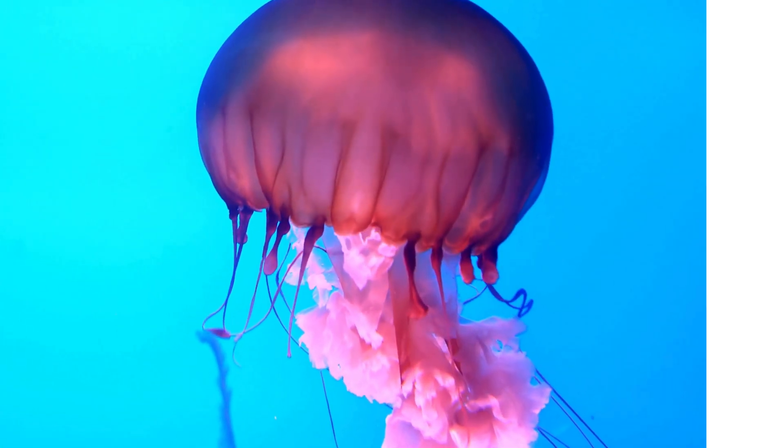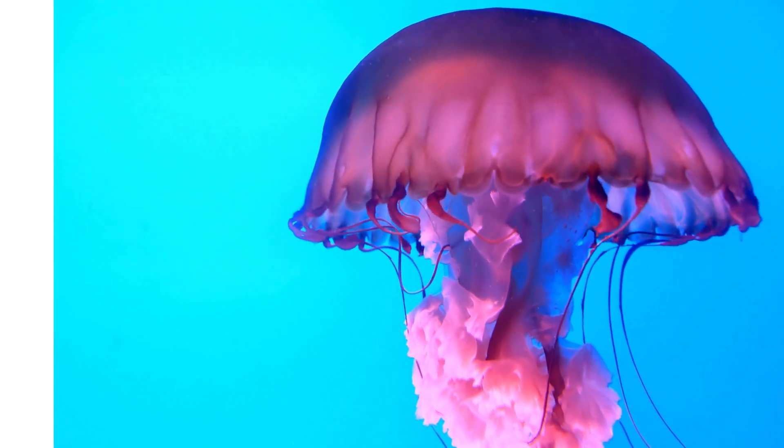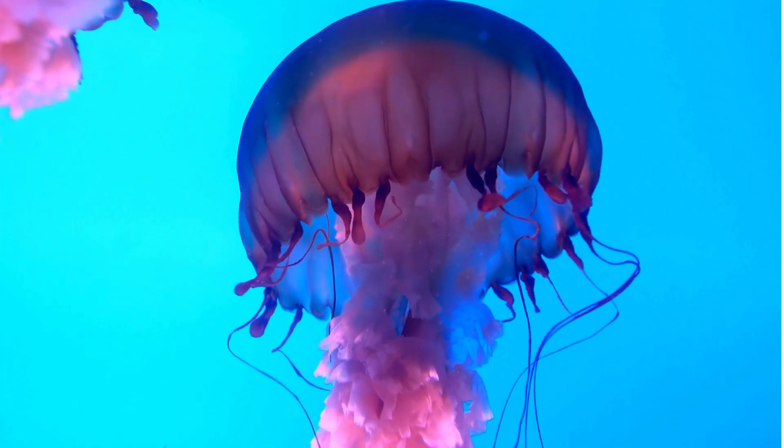Jellyfish, the mysterious drifters of the ocean. Welcome, young explorers. Today, we are diving deep into the sparkling blue ocean to meet some of the most fascinating, mysterious creatures on Earth — the jellyfish.